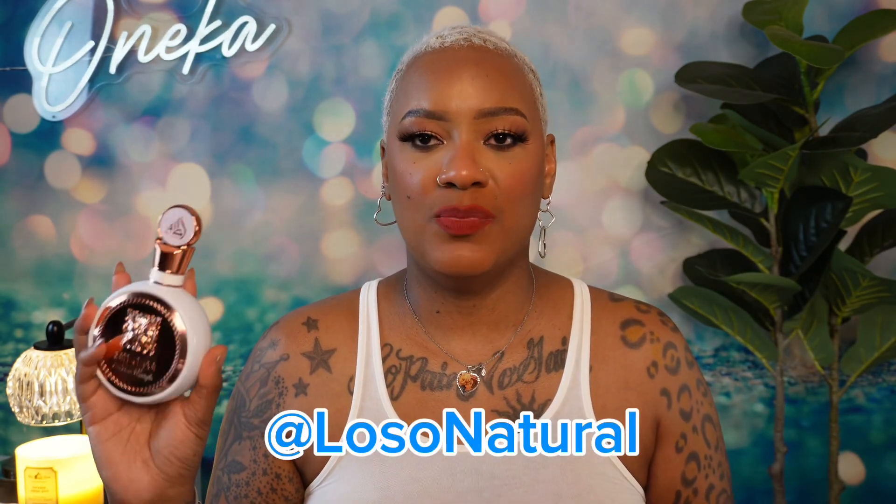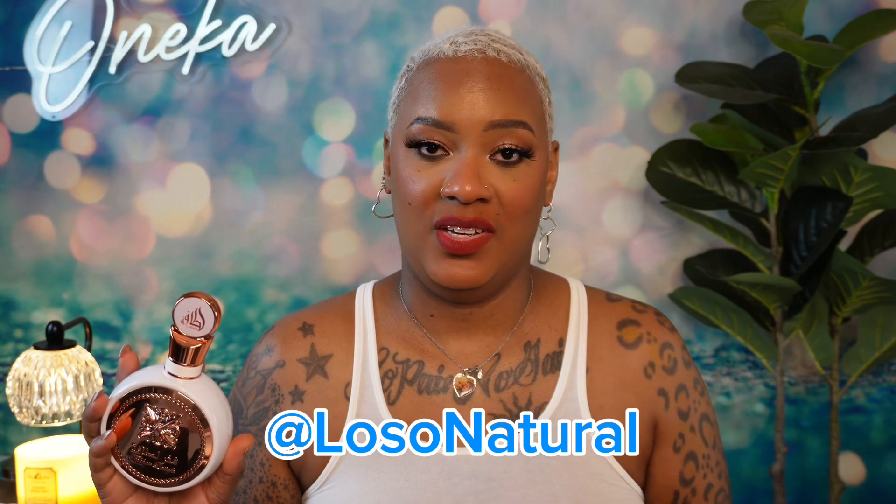I watched a couple of videos and came across one where a young lady said she smelled grape. And I was like, guess what — this smells like Welch's grape! It's that Welch's grape juice scent with the rose and the fruity notes. This smells just like grape to me, but it smells good though — it's a delicious floral fruity scent.